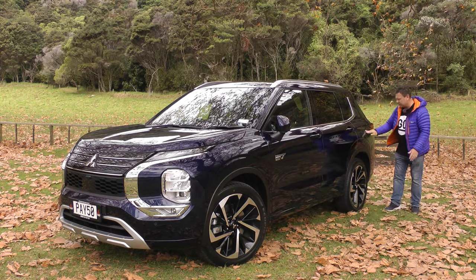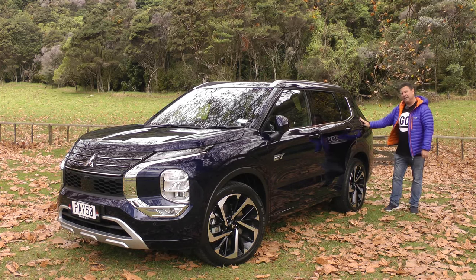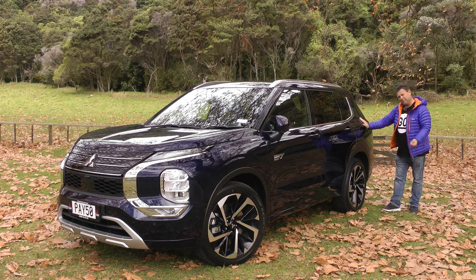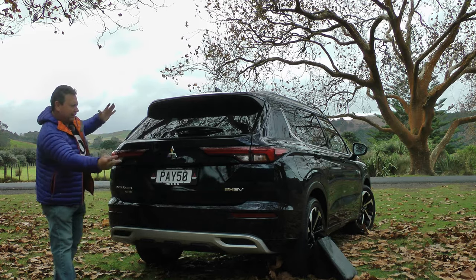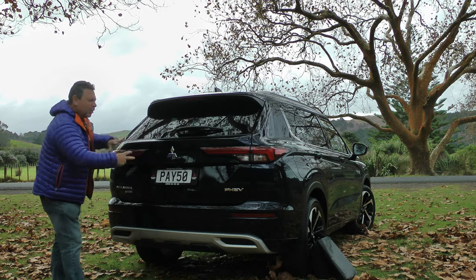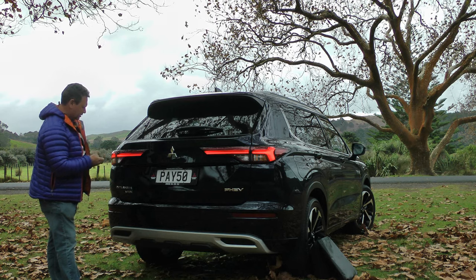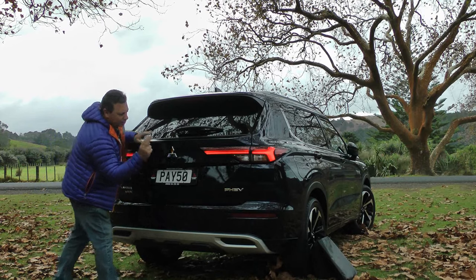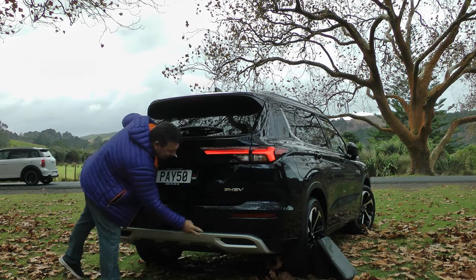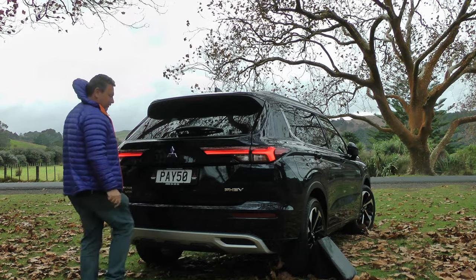On this side you have the petrol flap, and we'll go to the electrical side after we've been around the back. The rear end itself is a little bit more expansive with a wider girth around it. LED taillights, more Outlander badging, more PHEV badging, and more scuff plates down here.